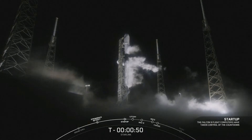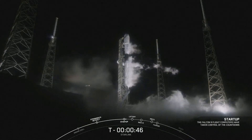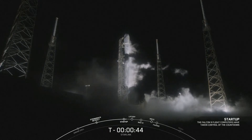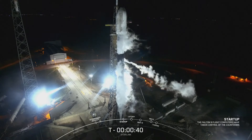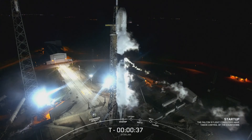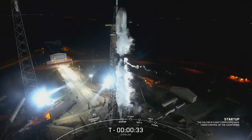We heard the call-out that Falcon 9 is in startup, awaiting the final go from our launch director. Go for launch. The launch director has given the final go to proceed for launch. Let's sit back and watch as Falcon 9 takes our 22 Starlink satellites into space.